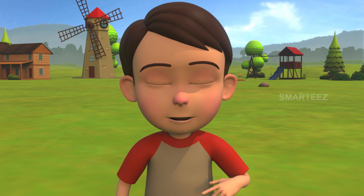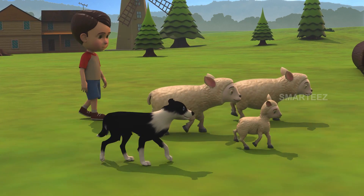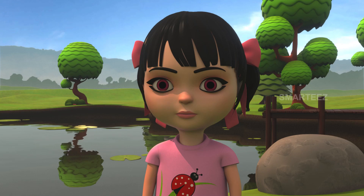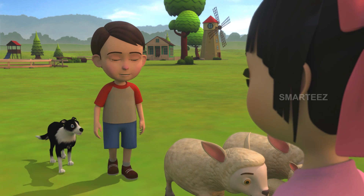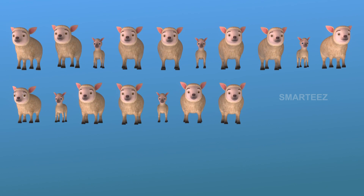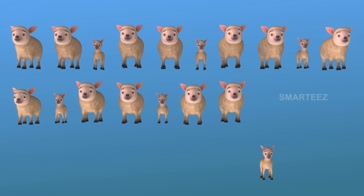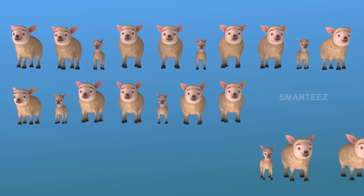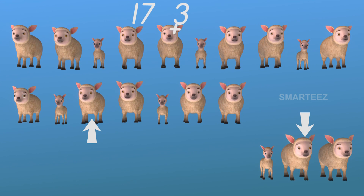I'm coming towards you with my remaining three sheep. I'll wait for you. Here you are. Have you let all your sheep off the pen? Yes, I did. Those were the last three. There is one row of ten sheep and seven in the next row, making it seventeen. The next sheep to join will be eighteen, nineteen, and twenty. That's seventeen sheep over there and three over here. Let's get them together to make it twenty.